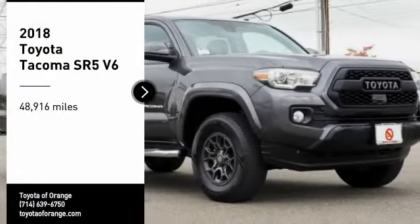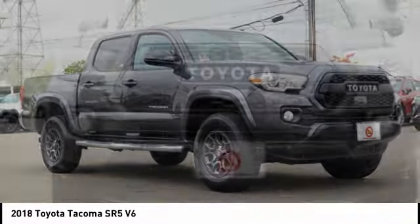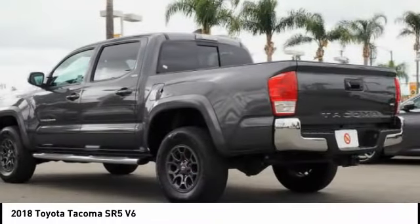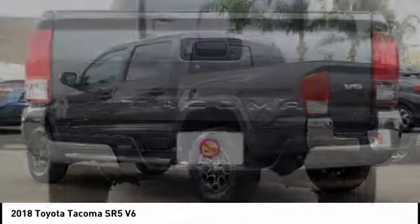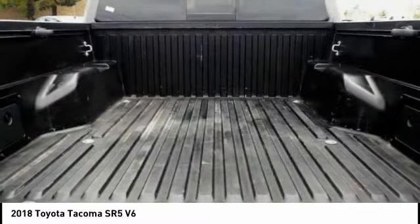Make a great choice today with the 2018 Tacoma. Toyota Tacoma boasts a roomy interior, a powerful V6 option and excellent off-road capability, and has been named the best-selling compact pickup by MotorIntelligence.com five years in a row.